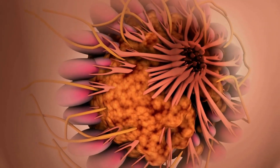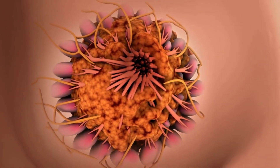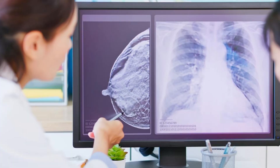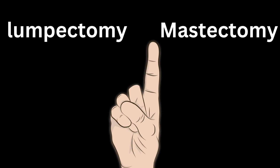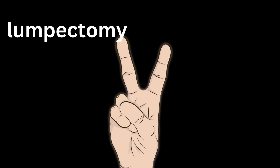Doctors recommend breast cancer surgery to remove the tumor before it spreads to other body parts, particularly lymph nodes. Mastectomy and lumpectomy are two distinct types of surgical treatments for breast cancer.